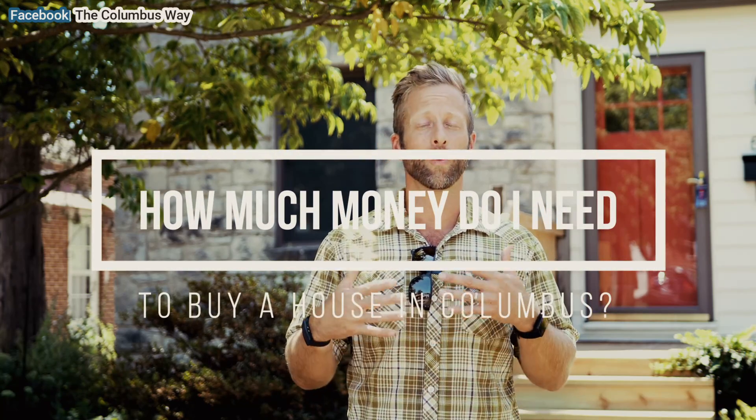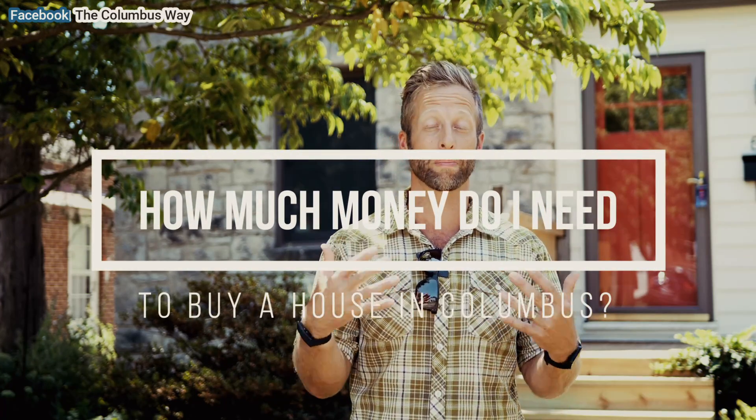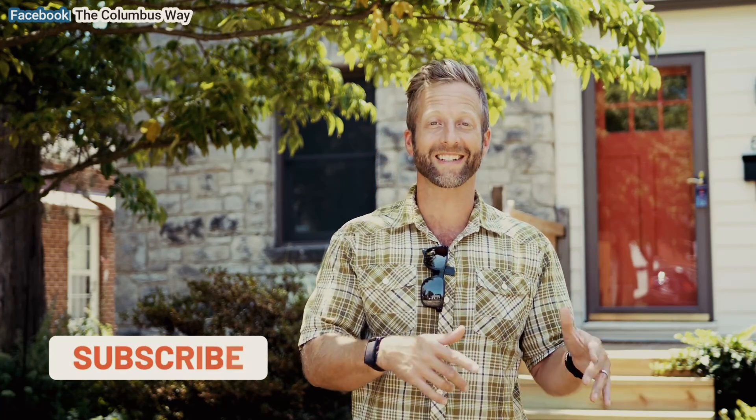Today I wanted to talk a little bit about what it takes, how much money you need, and what expenses are associated with purchasing a house. Before I get started, please reach down and hit that subscribe button. We've been making awesome videos about Columbus, what it's like to live here, about the real estate in Columbus, and just in general the cool things going on here.